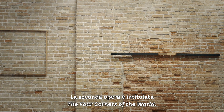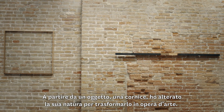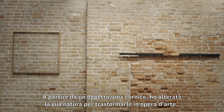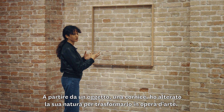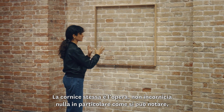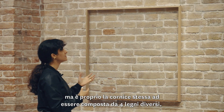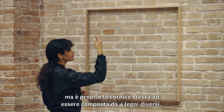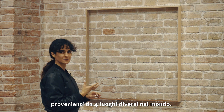The second work is called The Four Corners of the World. I departed from the object of the frame and altered the same object to transform it into a work of art. So the frame itself is the work. It is not framing anything in particular, but it is composed of four different woods coming from four different places in the world.